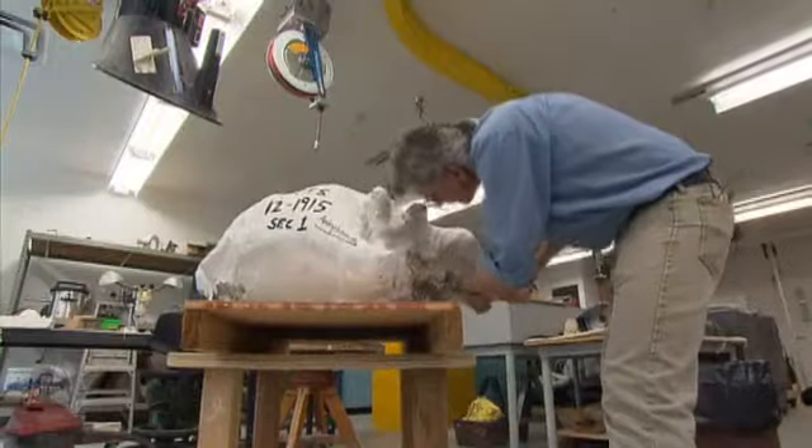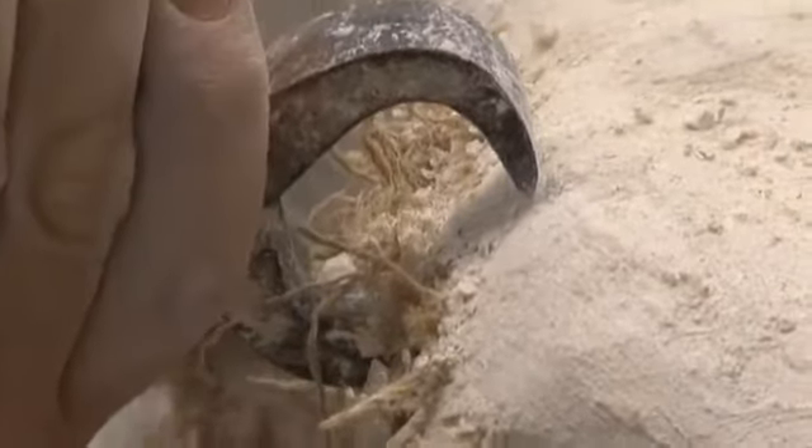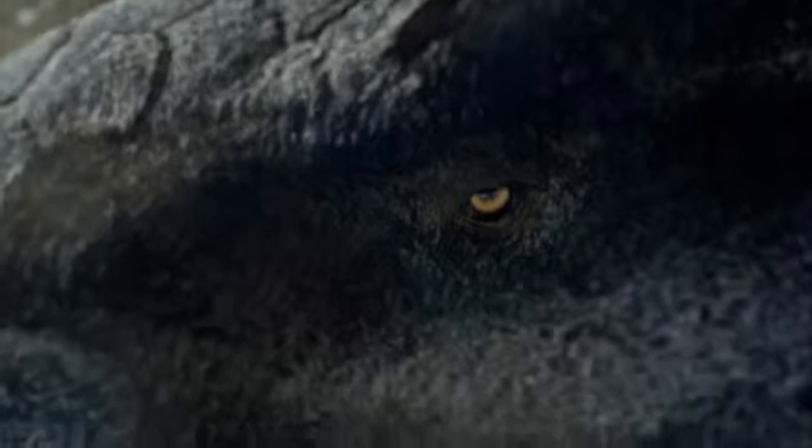It's an ancient mystery wrapped in plaster. Inside, potentially rare dinosaur remains. We don't know what's inside until we open it up. Paleontologists think this plaster cast contains the hips and tail of an ankylosaur — like a walking armored tank weighing up to two tons, with a long tail it used as a club.